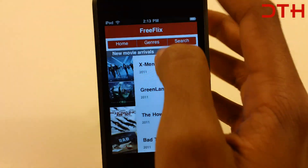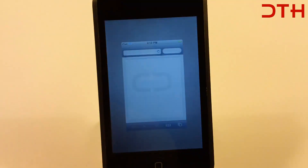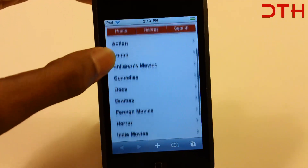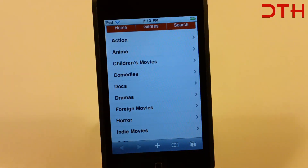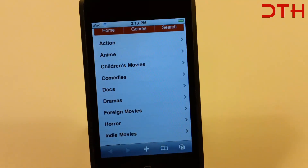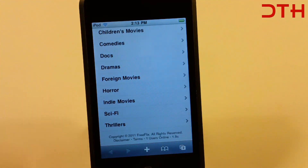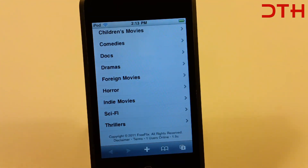Now let's go to Genres. So in Genres we got action, anime, children's movies, comedies, docs, dramas, foreign movies, horror movies, indie movies, sci-fi movies, and thriller movies. And soon we will be adding TV shows too, so stay tuned.